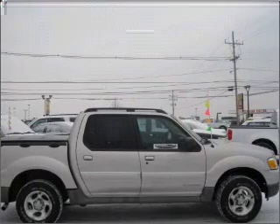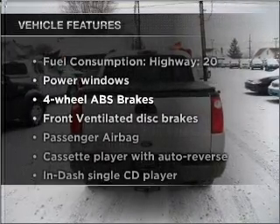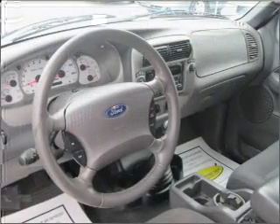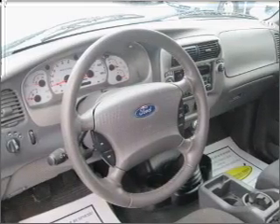Anti-lock brakes help you bring your vehicle to a safe stop. Plus enjoy these notable features that are included in this vehicle: air conditioning, power door locks, power windows, power steering, cruise control, power mirrors, an alarm system, and an AM FM stereo with a CD player.